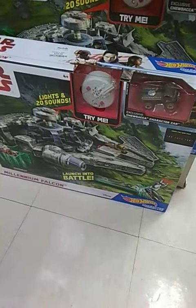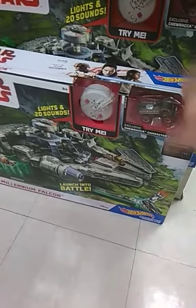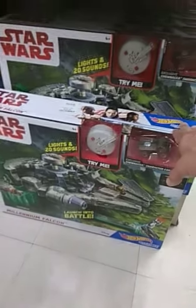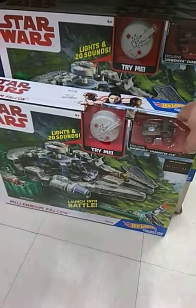Hey everybody, I'm in a place where I normally don't go, but I'm in Marshall's thrifting. I don't do the cars, but this is cool. If anybody's looking for one of these, this is the Hot Wheels Millennium Falcon.